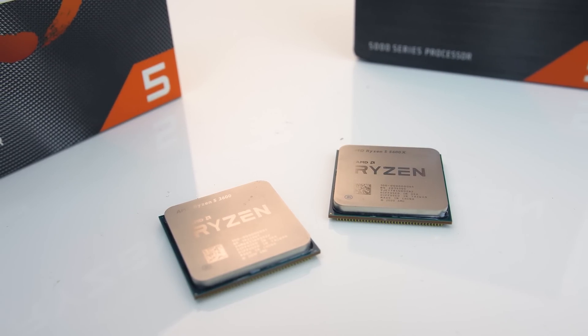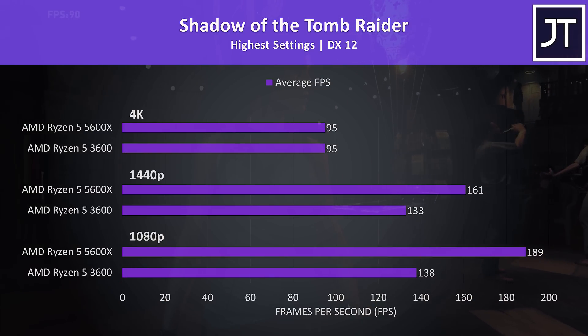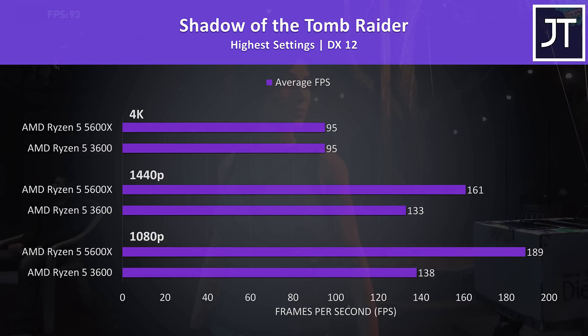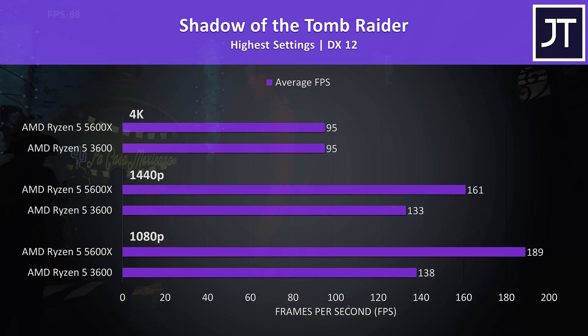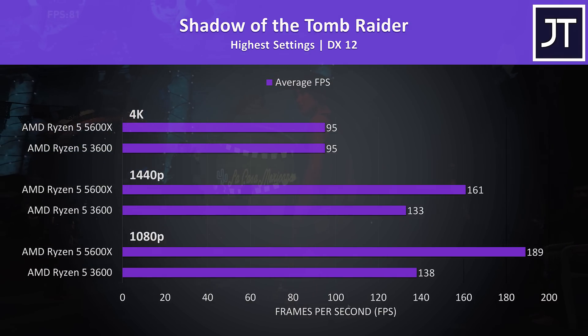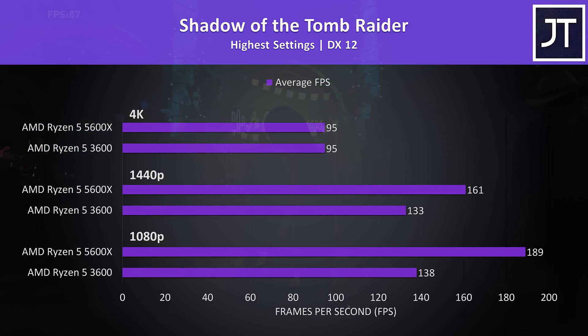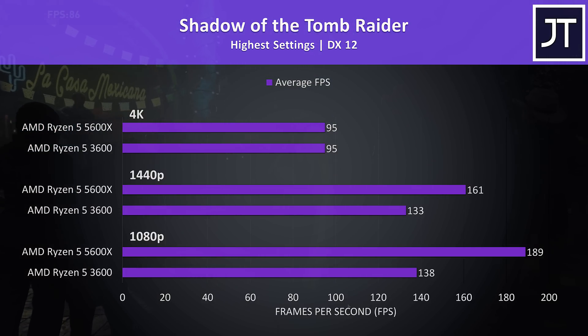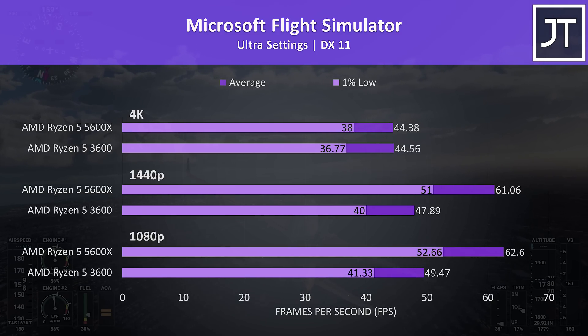Moving to gaming results — I've tested 9 games at 1080p, 1440p, and 4K resolutions. Shadow of the Tomb Raider showed the best improvement at 1080p, with the 5600X reaching a 37% higher average frame rate, still a crazy boost just one generation later. There's still a 21% boost at 1440p, then no change at 4K. Microsoft Flight Simulator saw the 5600X reach 27% higher average frame rates at 1080p, with even the 1% lows above the 3600's average FPS, and a similar story at 1440p before results equalize at 4K.